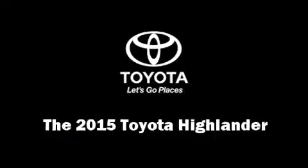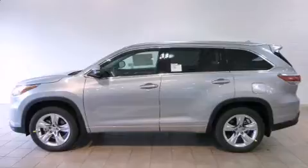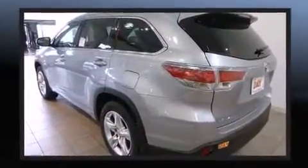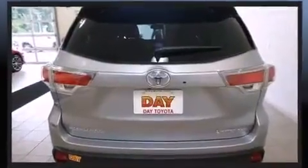Take command of the road in the 2015 Toyota Highlander. A 3.5-liter V6 engine pairs with a sophisticated six-speed automatic transmission, and for added security, dynamic stability control supplements the drivetrain.